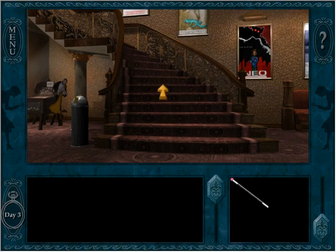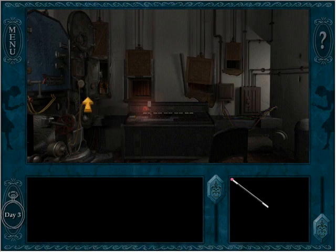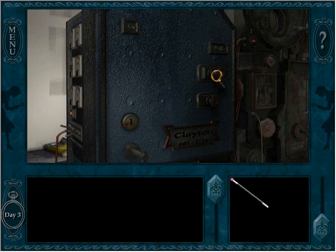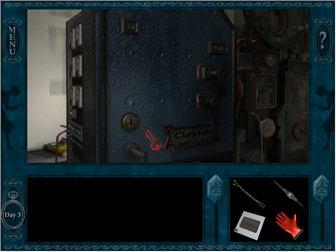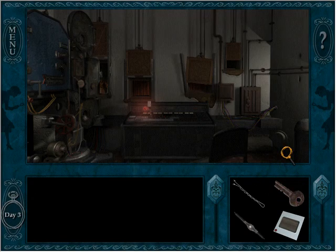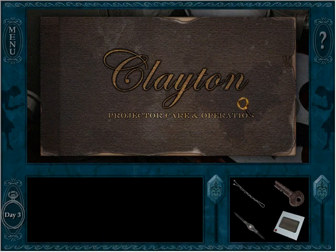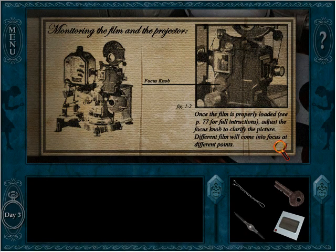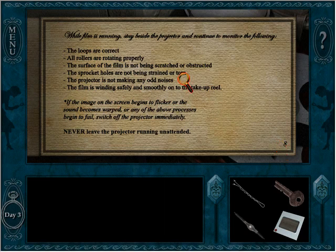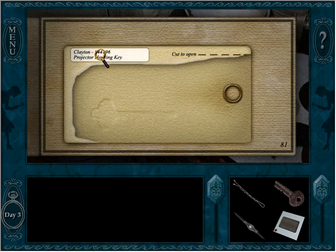We've gotta think here. I really do like how this game is putting on the time pressure even though it technically doesn't seem to exist — it'll probably exist in the last part. It's locked, this thing doesn't work. Let me just make sure there's nothing over here that I'd miss while reading about the projector repair. So this is a diagram of it.